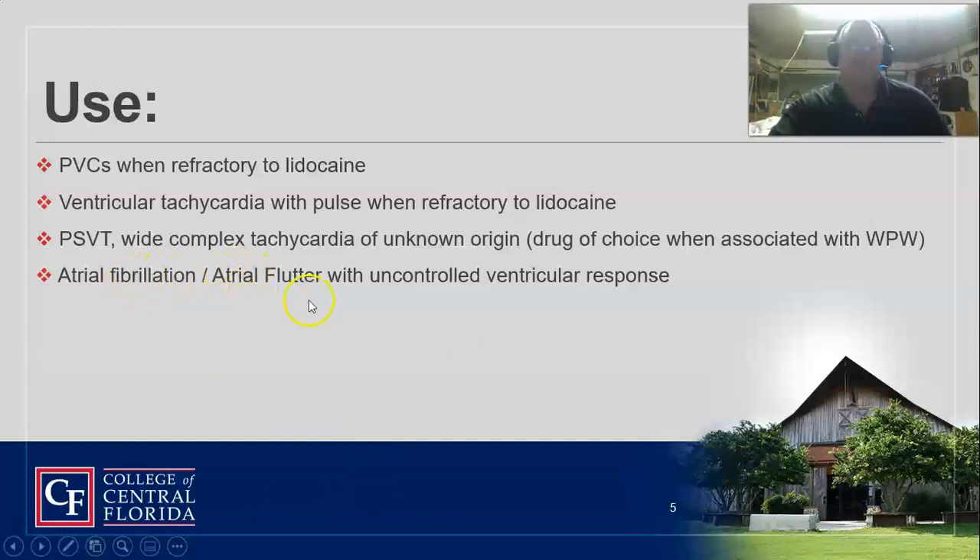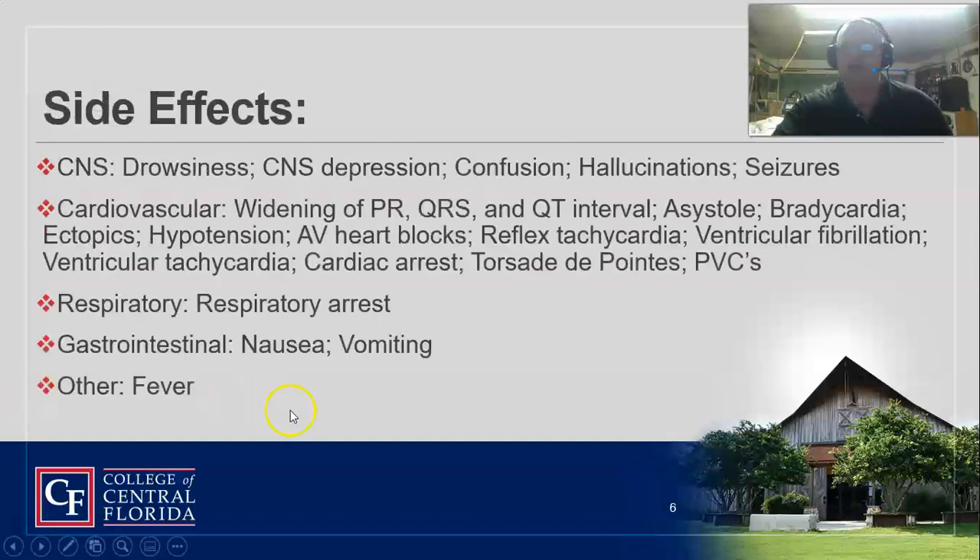AFib and AFlutter with uncontrolled ventricular response — procainamide is a good choice for those. We usually use cardizem for it, but what happens when the cardizem doesn't work? You've got to have another tool in your toolbox.